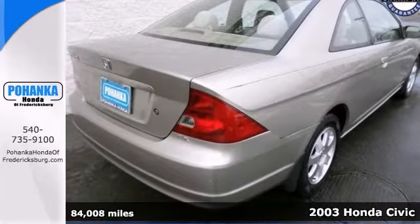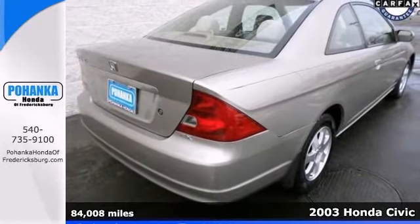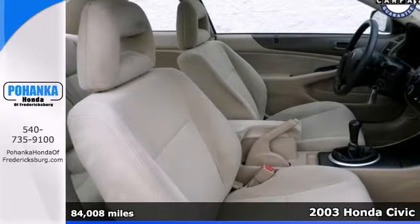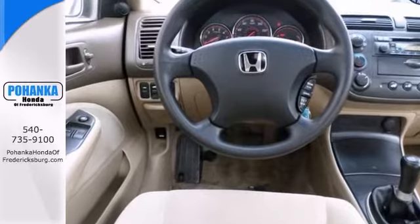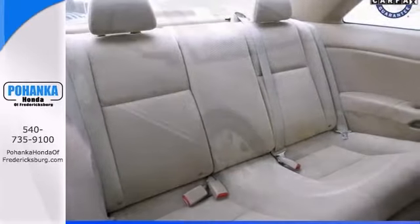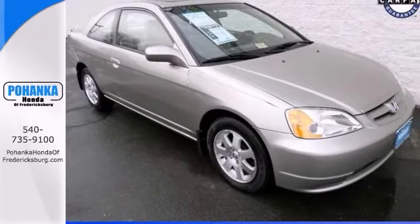If you've been yearning to get your hands on just the right 2003 Honda Civic with low miles, stop your search right here. This one has a CD player, keyless entry, and a power moonroof. It's been well maintained, and it just needs a new home. Stop in today for a test drive.